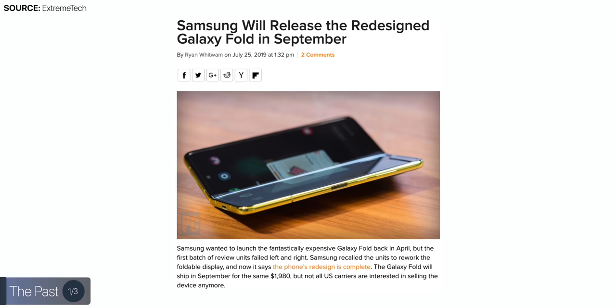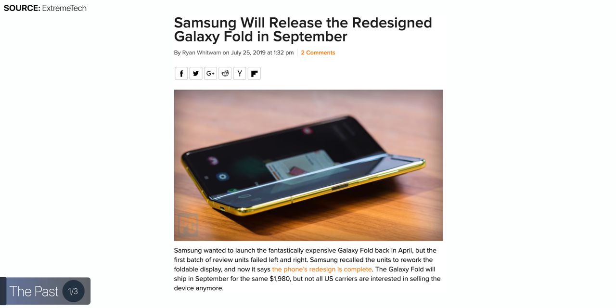Samsung ended up pulling this phone entirely from release, redesigning the phone, and finally re-releasing it in September 2019. So that was the past of how foldable phones were introduced to the market. There were definitely a few issues at launch, so here's where we are now.